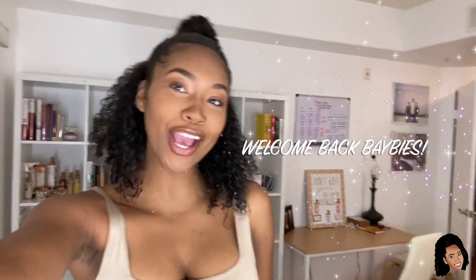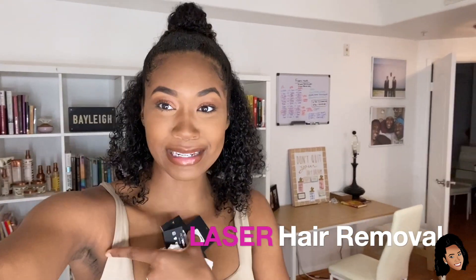Good morning YouTube! Today is a special day because we are doing laser hair removal for the first time. As you can see, my armpits are hairy. I'm going to do my armpits and my bikini area, and I'm a little bit nervous.